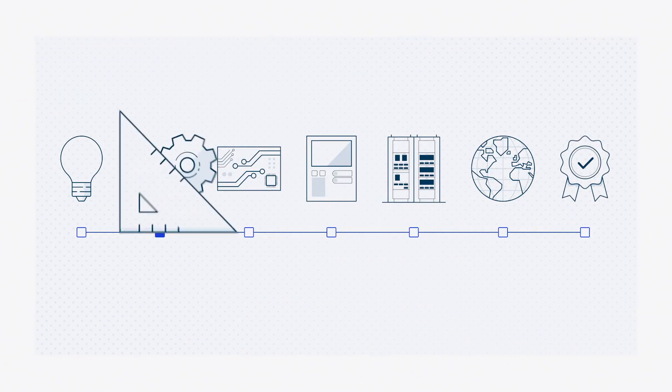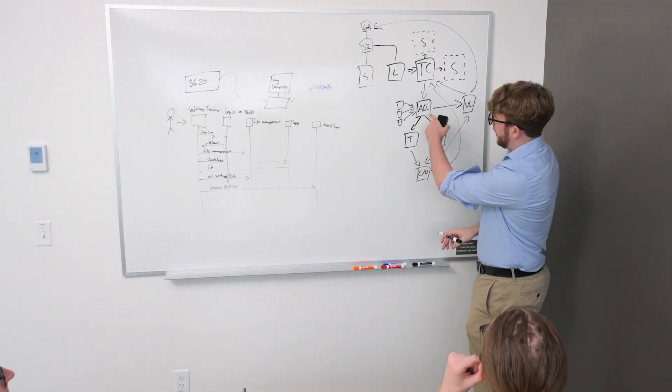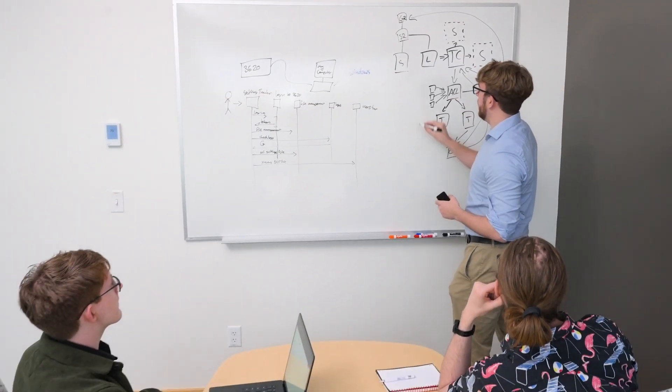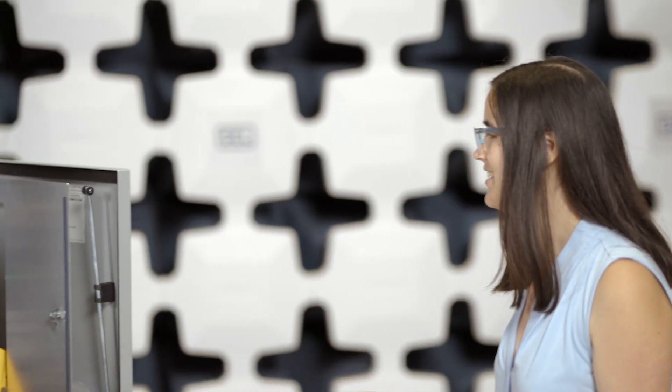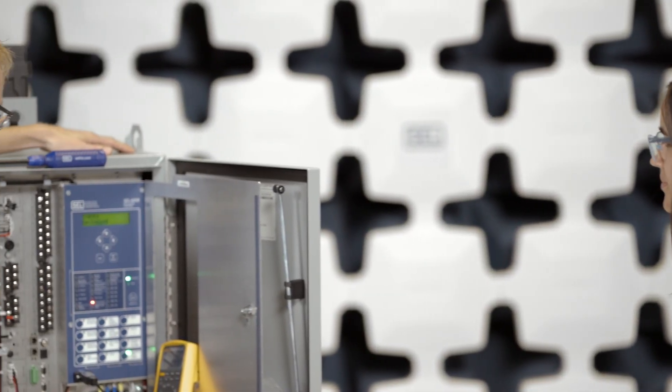In research and development, engineers apply creativity and problem-solving to distill ideas into a product design concept, prioritizing timely and thorough communication between teams. Prototypes are created, then tested and refined.